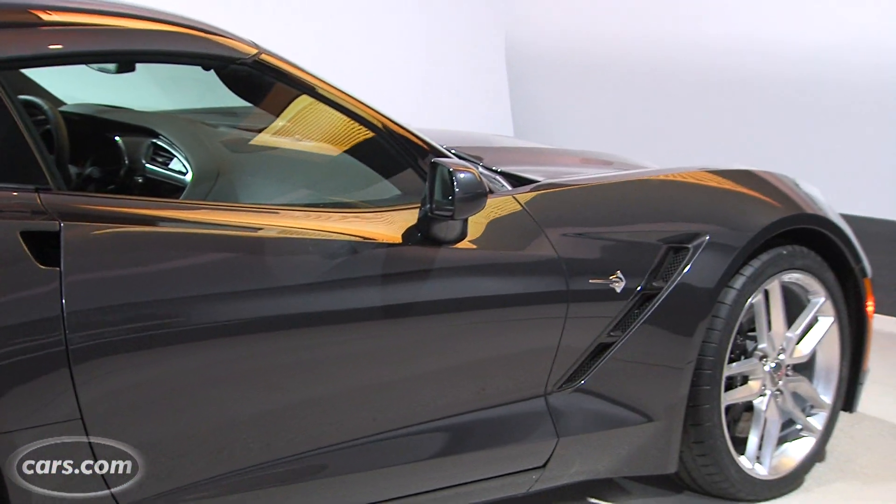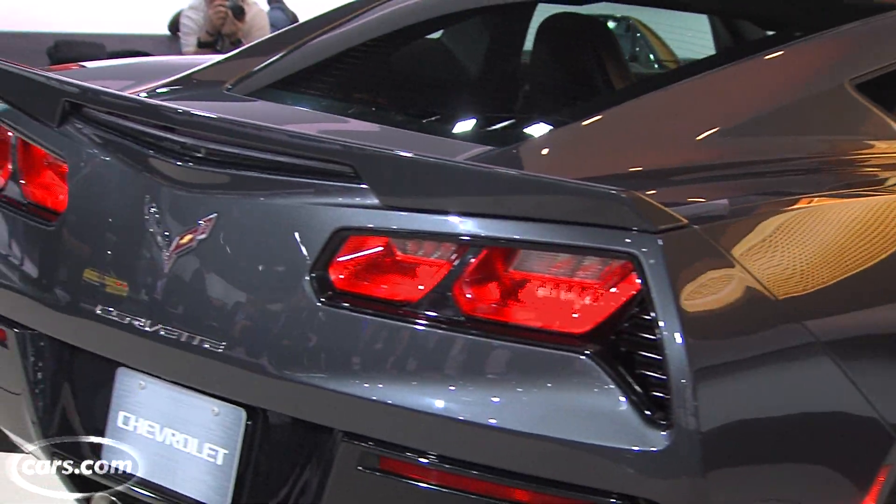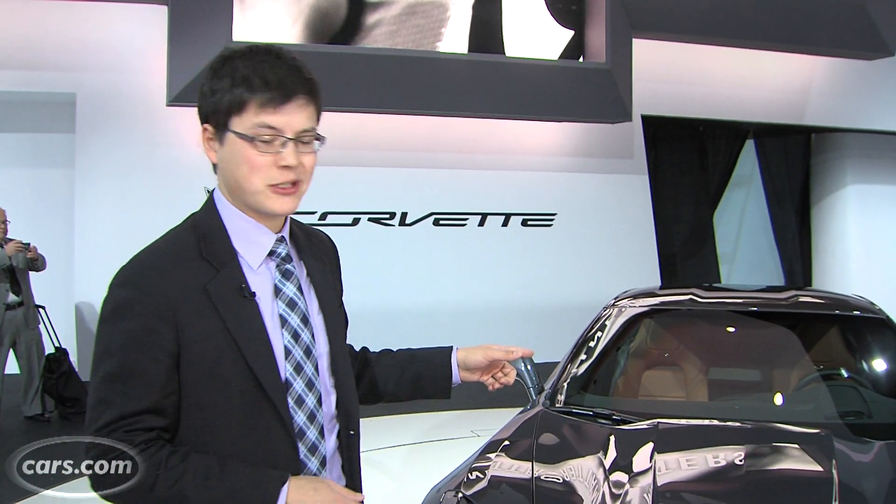The Corvette takes the Stingray moniker now, celebrating the Corvette of 1963 to 1967 fame. We're going to take a closer look at what differentiates this from the 6th generation Corvette. It's a very dramatic restyling — in fact, Chevrolet says that just two parts are shared between this Corvette and its predecessor.